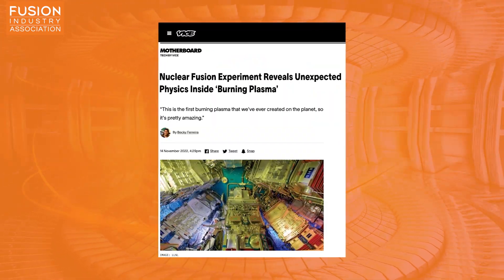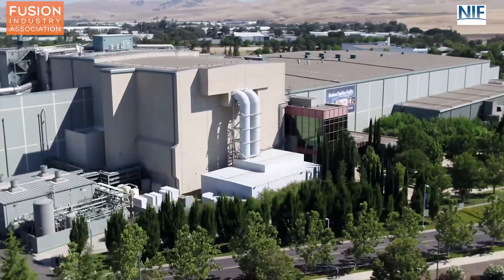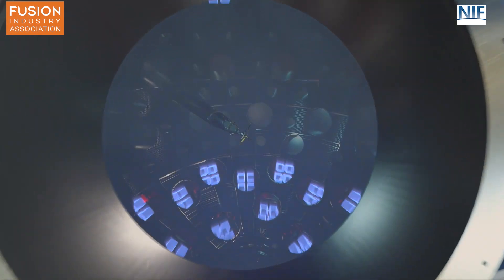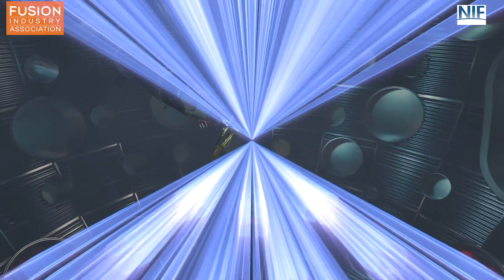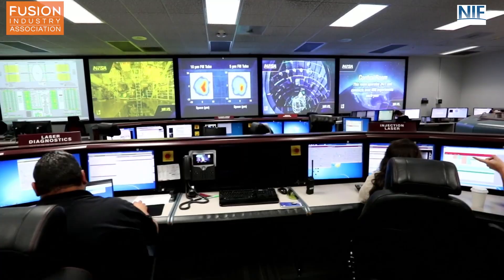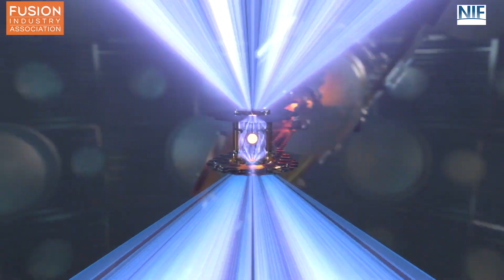Story three: nuclear fusion experiment reveals unexpected physics inside burning plasma. Our third story comes from VICE and centers around the National Ignition Facility, or NIF, which uses 192 high-intensity laser beams to compress fuel capsules to try and achieve efficient nuclear fusion. Those familiar with our channel will know that NIF has been in the news a lot recently with some record-breaking fusion energy gain shots and for the first time achieving an ignited plasma in the lab. This article dives into recent physics discoveries from those ignited shots — specifically a superthermal distribution of ions, meaning some of the particles in the plasma were a lot hotter and more energetic than expected.